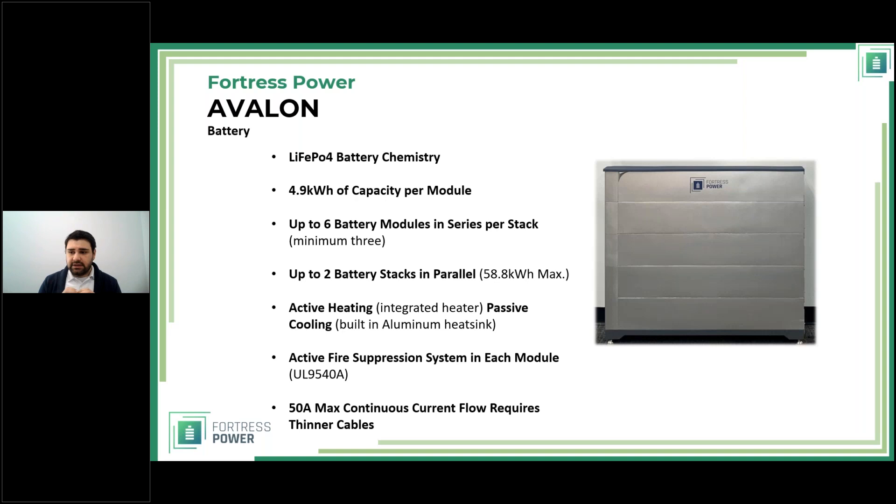Each module also has an active fire suppression system. It uses a chemical sprinkler — nano elements that displace oxygen and absorb heat to expand. We have the safest chemistry and haven't had any accidents, but for additional peace of mind we included active fire suppression in each module. We know the negative narrative around batteries, so we want to give people every reason to feel confident about safety.